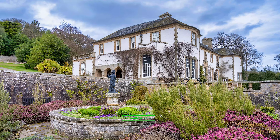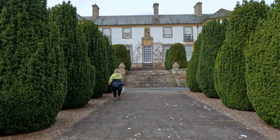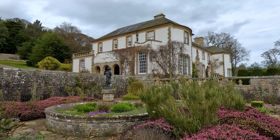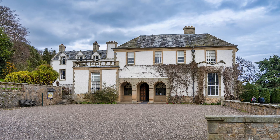Hill of Tarver is a true gem in the heart of Fife, offering visitors a unique opportunity to experience the elegance and grandeur of a bygone era. With its fascinating history, stunning architecture, and beautiful gardens and grounds, this enchanting estate is a must-see for anyone with an interest in Scotland's heritage.